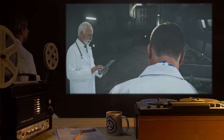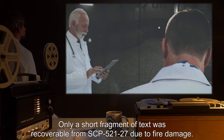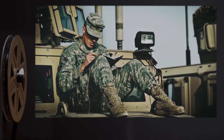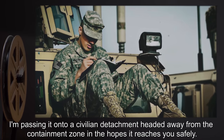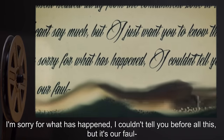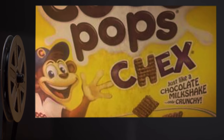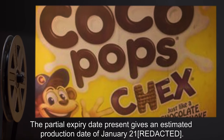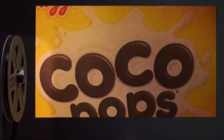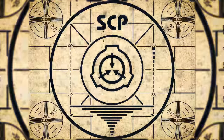Addendum 521-27: During test SCP-521-D4, the retrieved letter was dissimilar to previous examples. Only a short fragment of text was recoverable from SCP-521-27 due to fire damage: "Veronica, I send this letter as it may be my last. I'm passing it on to a civilian detachment headed away from the containment zone in the hopes it reaches you safely. I can't say much, but I just want you to know that I love you so much. I'm sorry for what has happened — I couldn't tell you before all this, but it's our fault." The letter is written on the reverse of a Kellogg's Coco Pops brand cereal box. The partial expiry date present gives an estimated production date of January 2021. The date of the letter's writing is currently unknown.